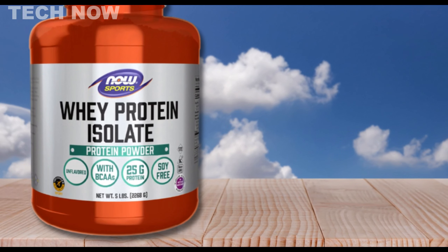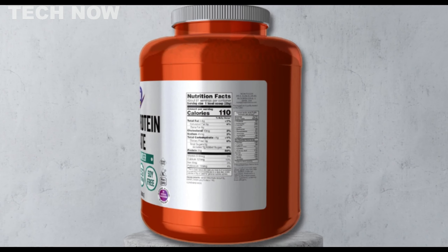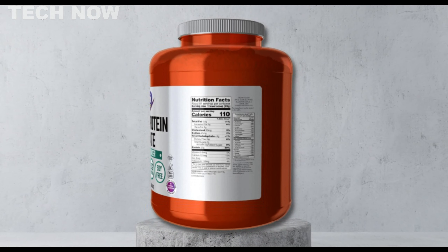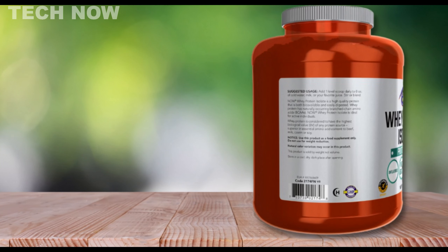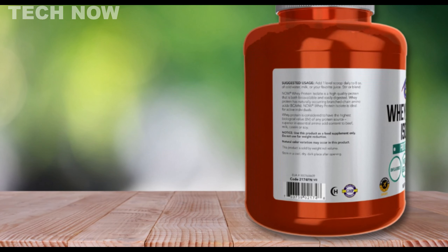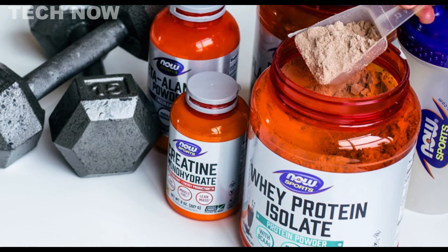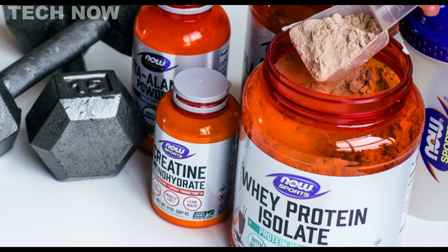The addition of xanthan gum as a thickener imparts a slightly creamy texture, compensating for the low-fat content. Sunflower lecithin aids in rapid blending with preferred beverages. As a budget-friendly option, Now Sports Whey Protein Isolate distinguishes itself by avoiding artificial ingredients, providing a more natural profile. While it could benefit from the addition of digestive enzymes, this protein isolate, with near-zero net carbs and fat, proves to be an excellent choice for muscle building.